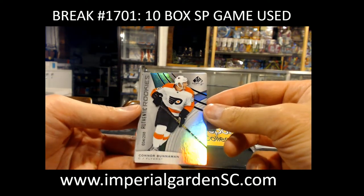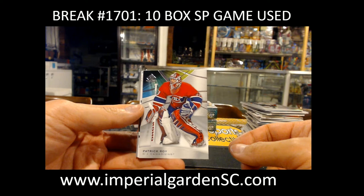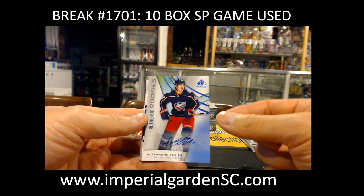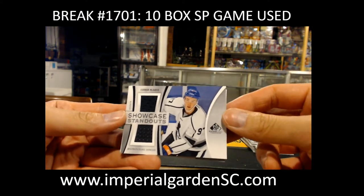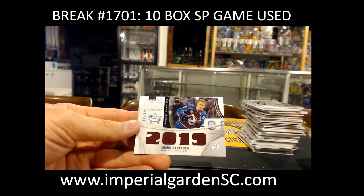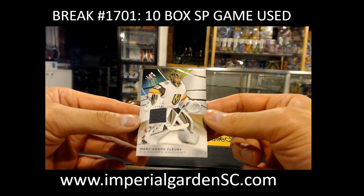Conor Bunnaman 34 out of 298 for Philly. Patrick Waugh base 24 of 33 for the Canadiens going out to High-Level Sports Cards. An authentic rookie auto of Alex Texier for the Blue Jackets to Elijah. Showcase Standouts of Connor McDavid for the Oilers to We Love Hockey. All-Star Skills Competition jersey 4 out of 125 of Nico Rantanen for the Avalanche, and Marc-Andre Fleury game use jersey for Vegas.